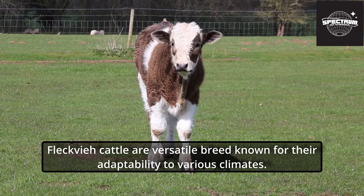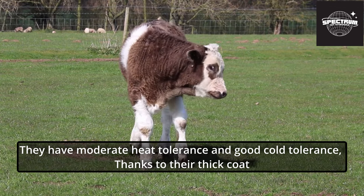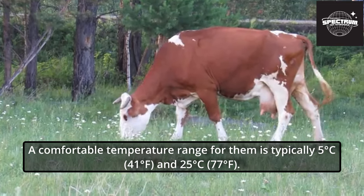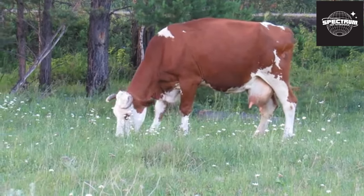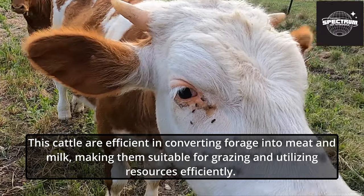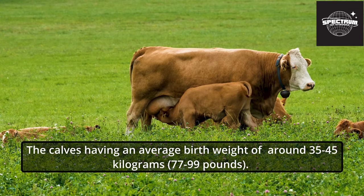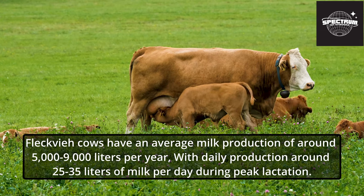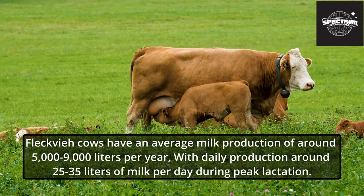Fleckvi cattle are a versatile breed known for their adaptability to various climates. They have a moderate heat tolerance and good cold tolerance, thanks to their thick coat. They can tolerate sunlight but may seek shade during hot periods. A comfortable temperature range for them is typically between 5°C (41°F) and 25°C (77°F). These cattle are efficient in converting forage into meat and milk, making them suitable for grazing and utilizing resources efficiently. The gestation period for Fleckvi cattle is approximately 280 to 290 days, with calves having an average birth weight of around 35 to 45 kilograms (77 to 99 pounds). Fleckvi cows have an average milk production of around 5,000 to 9,000 liters per year, with daily production around 25 to 35 liters during peak lactation.